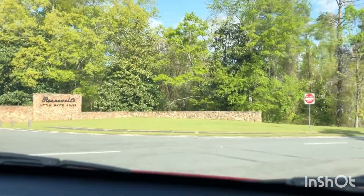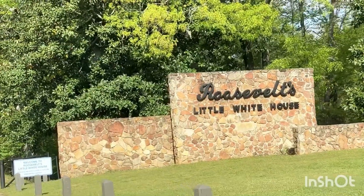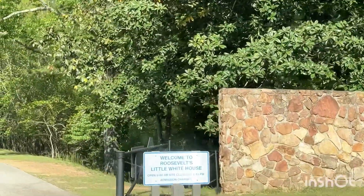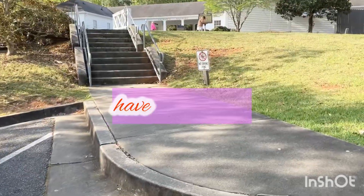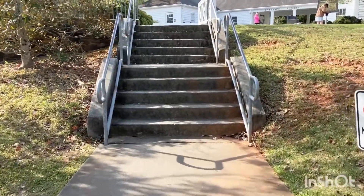We are here now in Roosevelt's Little White House. Welcome to Roosevelt's Little White House. Open 9 a.m., site closes at 4:45 p.m. Touching down here at the Little White House around Warm Springs, Georgia.